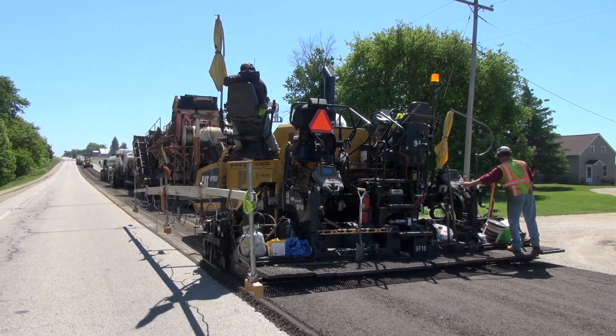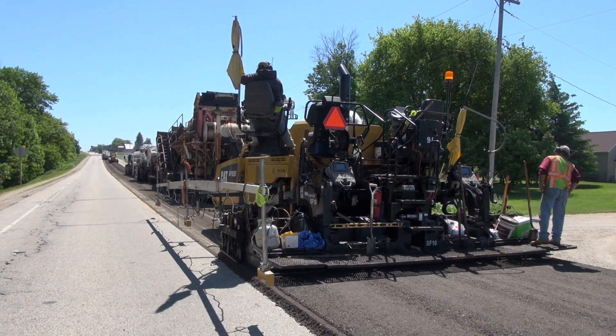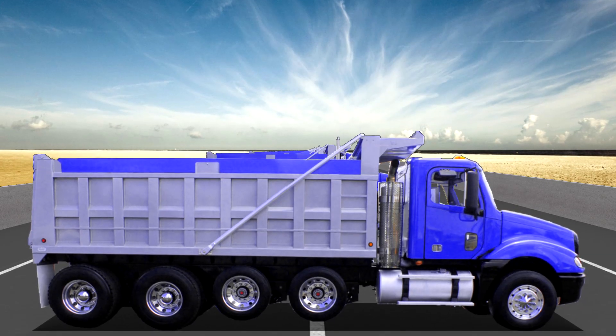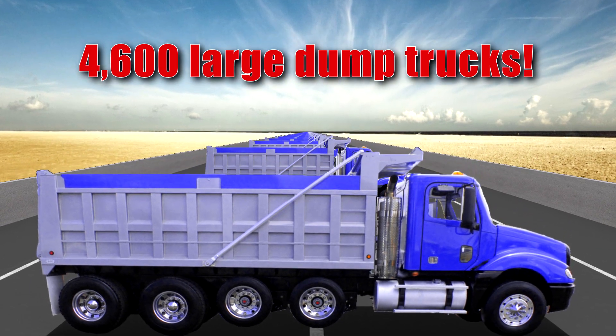Additionally, having fewer trucks reduces inconvenience to the traveling public by reducing the amount of heavy, slow traffic on the road. WisDOT estimates on-site reuse of materials on just four projects done in 2016 saved 93,450 tons of material — that's enough to fill more than 4,600 large dump trucks.